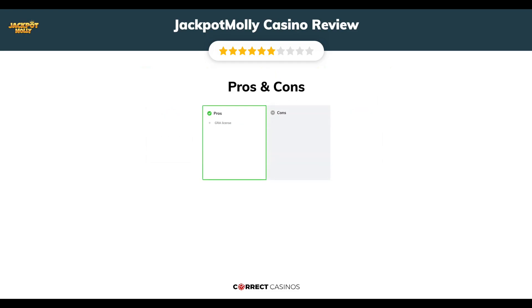The final verdict. Jackpot Molly Casino's strengths include its GIA license. Its weakest points are not specified. Visit correctcasinos.com for more casino reviews.